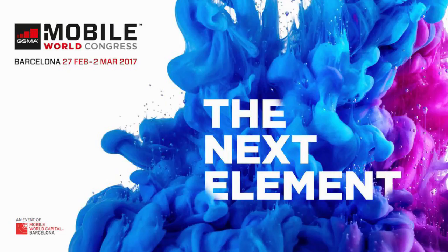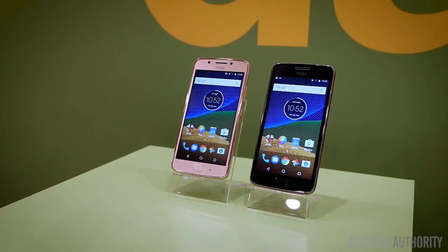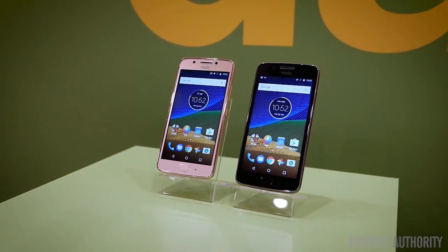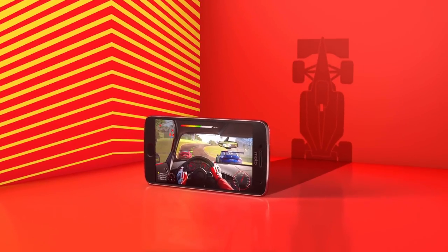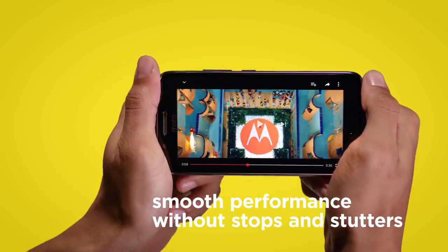In this video, let's compare Moto G5 and G5 Plus. Moto G5 Plus has an all-new metal design similar to the Moto Z series. The device is powered by a Snapdragon 625 octa-core chipset and has Adreno 506 for graphics.